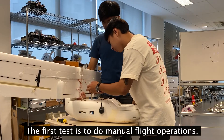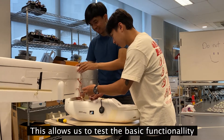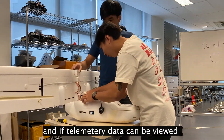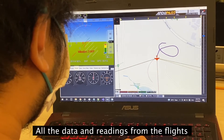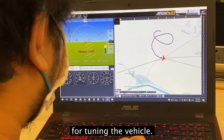The first test is to perform manual operations of flying. This allows us to test the basic functionality of the drone such as elevation, roll, and pitch, and whether telemetry data can be viewed on the ground station. All data and readings from the flights are stored on the flight controller memory card, which can be viewed for tuning the vehicle.